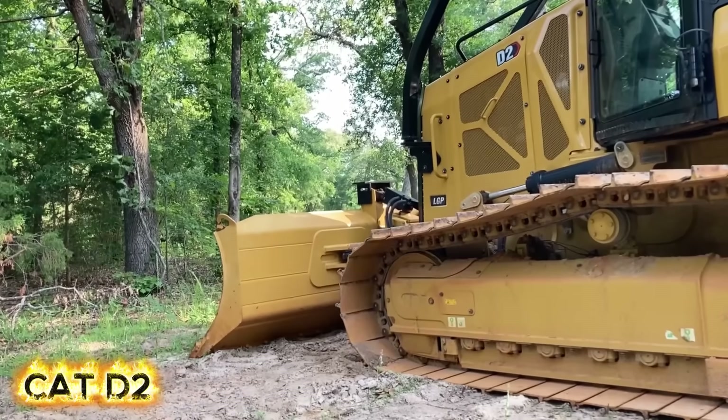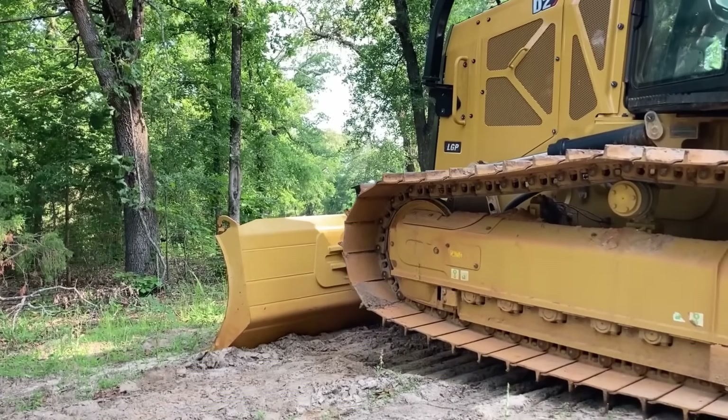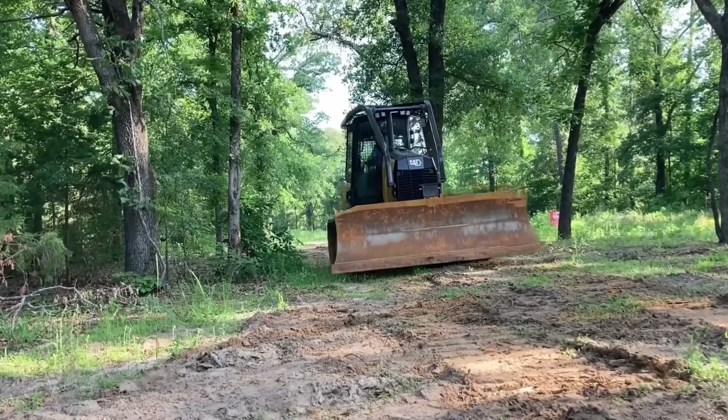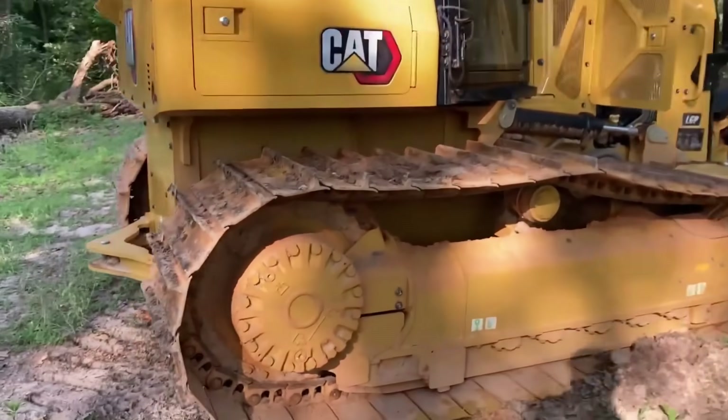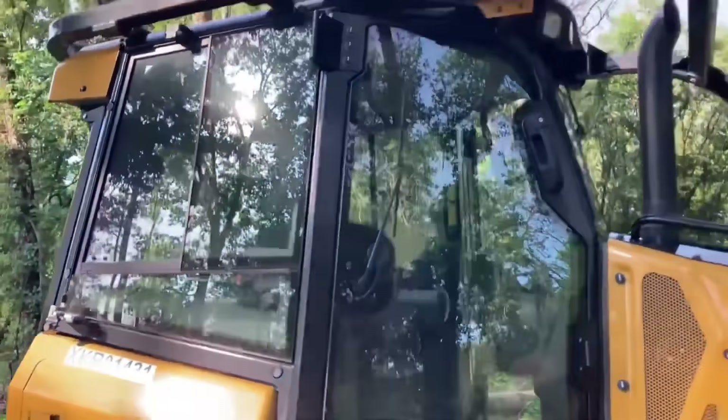Stepping up, the D2 brings 92 horsepower and an operating weight of just over 9 tons, giving you a bit more muscle for a wider range of jobs. It shares the D1's high-tech DNA, but adds options like the Cat abrasion undercarriage, designed for longer life in seriously tough conditions.